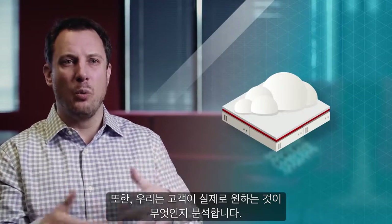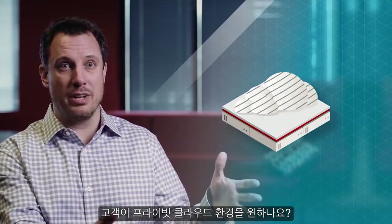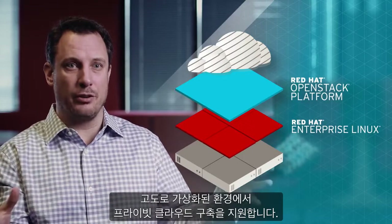We really start to get into what do our customers want to do. First is where do I want to do that? Do I want to do that in my private cloud? If I do, there are great technologies to help you do that. OpenStack is going to help you if you want to build out a private cloud, highly virtualized environment.